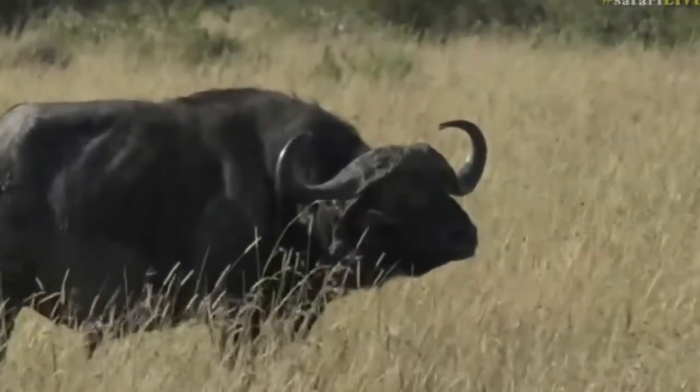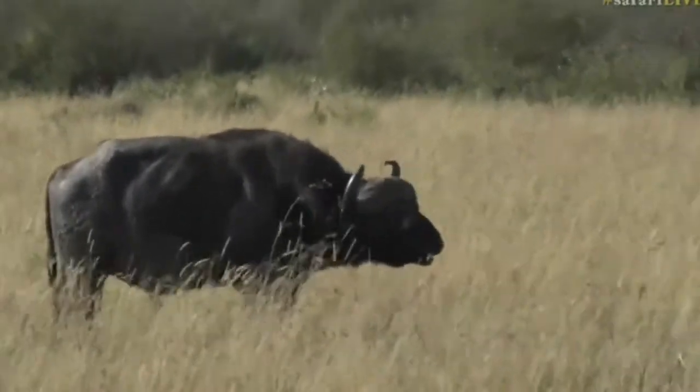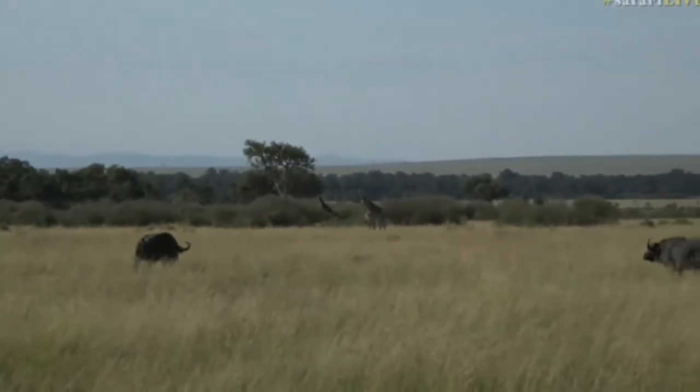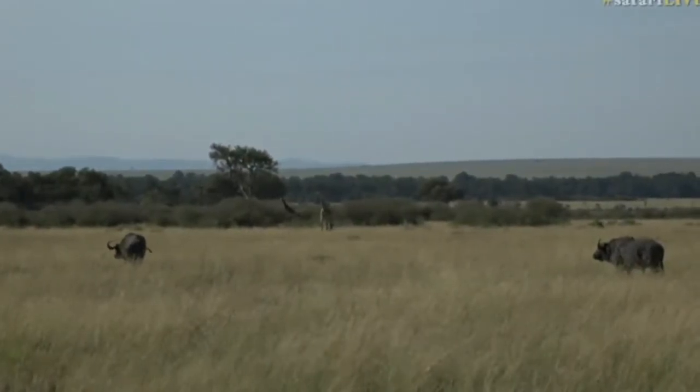Since our buffalo have moved quite far away, I'm thinking of getting a little bit closer to those giraffes. I still haven't found the Angama pride — their tracks disappeared somewhere in this direction — so you never know, we might get lucky. While we go off in search of big creatures, it seems Byron has found something very sweet and very fluffy.